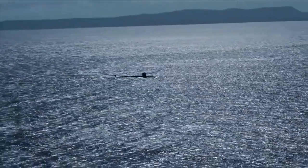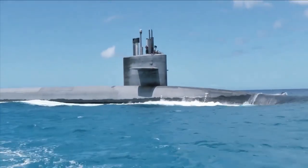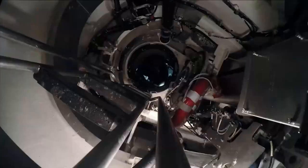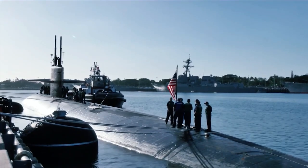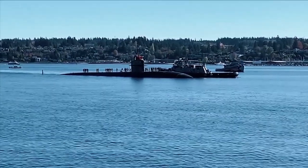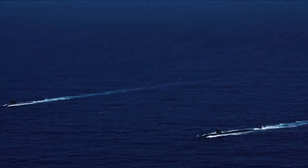The Virginia-Class is considered one of the most lethal attack submarine classes in the world. Their advanced technology and impressive capabilities make them a valuable asset to the U.S. Navy's fleet, providing a formidable force that can engage and defeat any potential adversaries. With their advanced sonar systems, low acoustic signature, and wide range of capabilities, the Virginia-Class submarines are a critical component of the U.S. Navy's naval power.